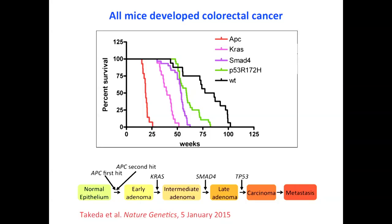In experiments published earlier this year, all five cohorts of mice developed colorectal cancer — exactly what we'd hoped. But the order in which they died was very striking: mice with the APC mutation died first, followed by KRAS, then SMAD4, then P53, and finally the wild-type mice. We never expected that. What this says is that the mutations acting early in tumor progression are more oncogenic in this model than those acting later — though we don't yet know why.